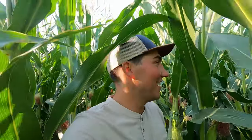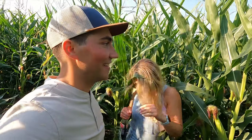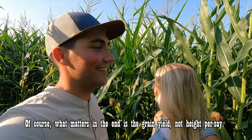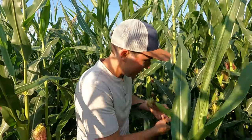We might lose our way in here with how tall it is. You drive by on the road and think it looks pretty good, but I'm actually pretty impressed with how tall this corn is in person. This is some 87-day corn — we're up in North Dakota so it's not like we can grow 100-plus day corn up here.